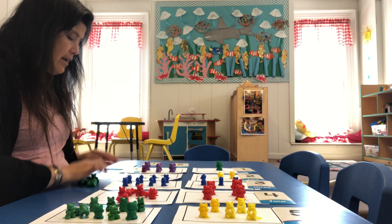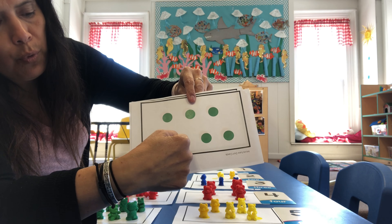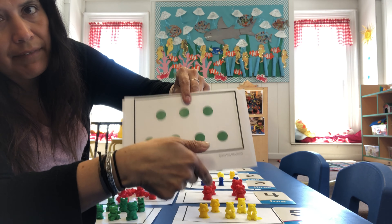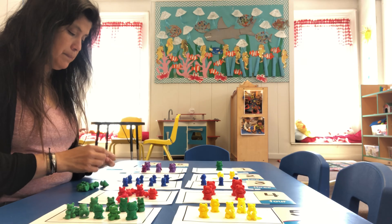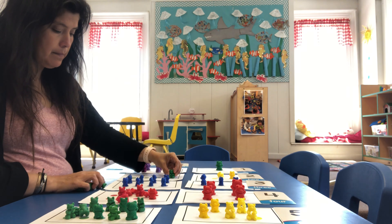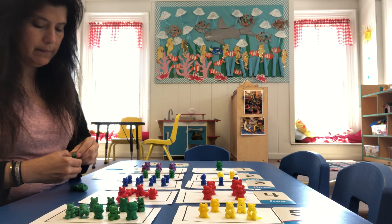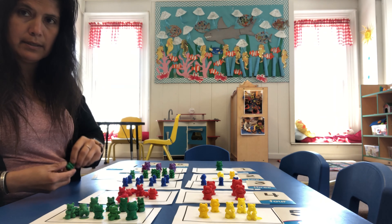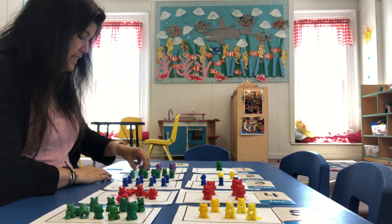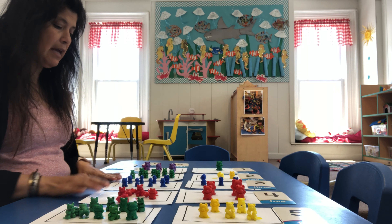Our next one is going to be — after six comes seven. We have seven polka dots. Let's count together: one, two, three, four, five, six, seven. Seven green polka dots. So we have to put down seven green teddy bears. Let's count: one, two, three, four, five, six, and last one — seven. We have seven green teddy bears.